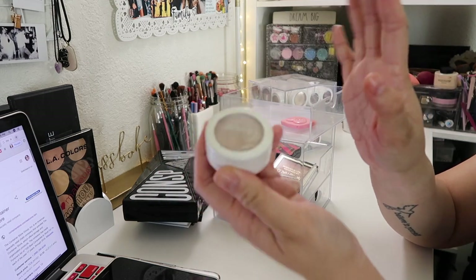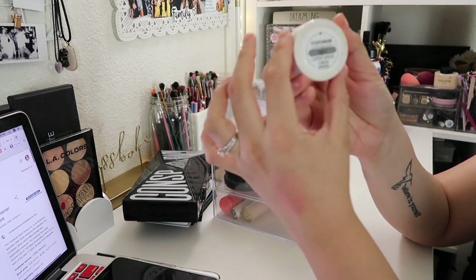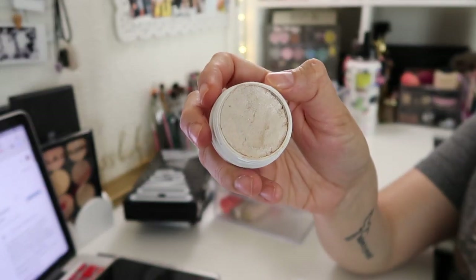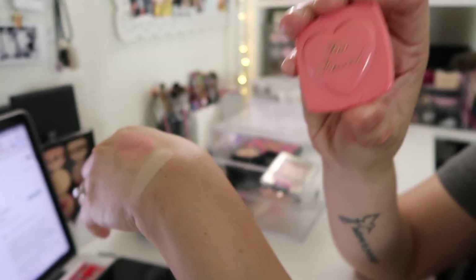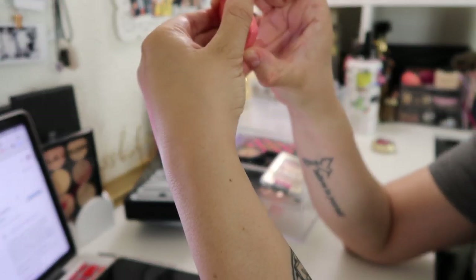Next I have one of my favorite ColourPop highlighters — this is ColourPop Flexitarian, and this is one of the most beautiful highlights I've ever seen. I'm actually going to swatch it so you guys can see. As you can see, it's super intense. I love this for my inner corner, so I'm definitely keeping this one.